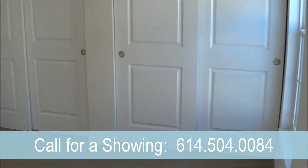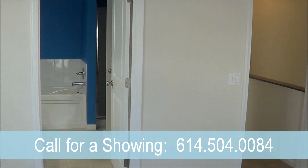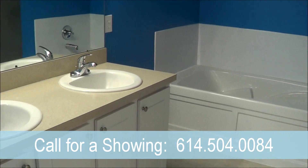This condo has a large master bath with a nice soaking tub and a stand-up shower, as well as his and her sinks.